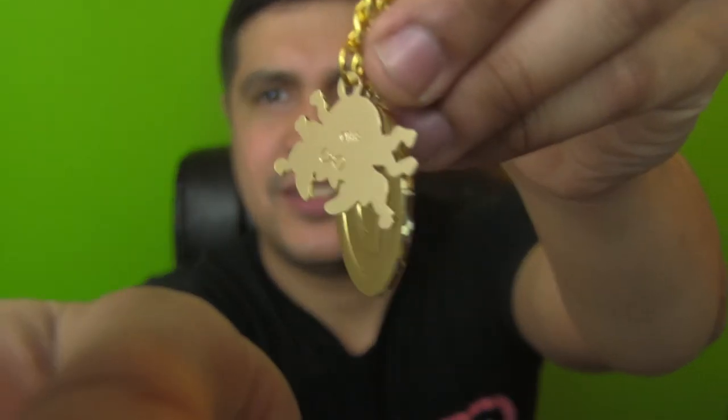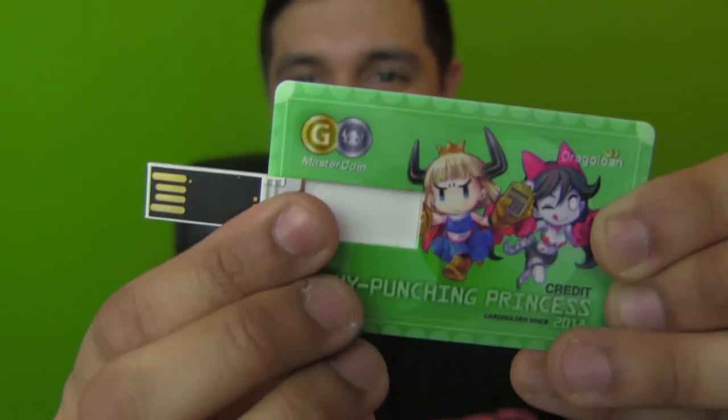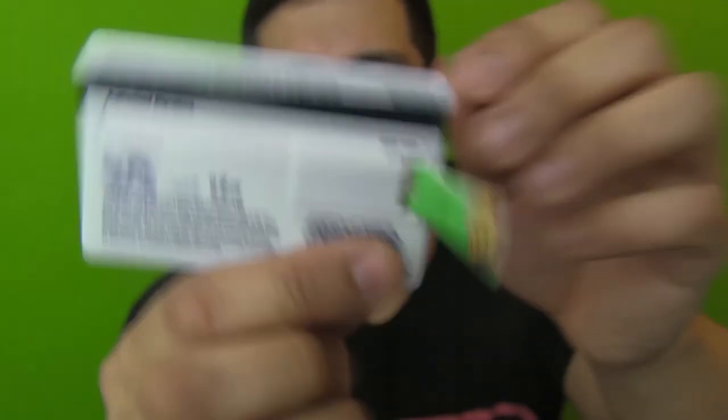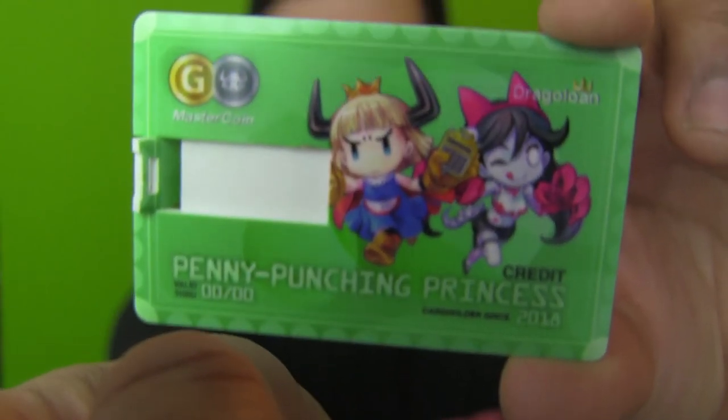There you go, you got your coin there and Sebastian the beetle - one of my favorite characters; the way he talks is hilarious. This is freaking dope - this is my favorite thing in here. This is what sold me on the collector's edition: the soundtrack is a credit card that's also a USB drive. You pop in the USB - it's a two-gig USB card - and it's based on the game. You got Isabella and the princess on the front, NIS on the back, and you can put your signature. The Drago Loan loaning services - 'Master Coin' - that's hysterical.